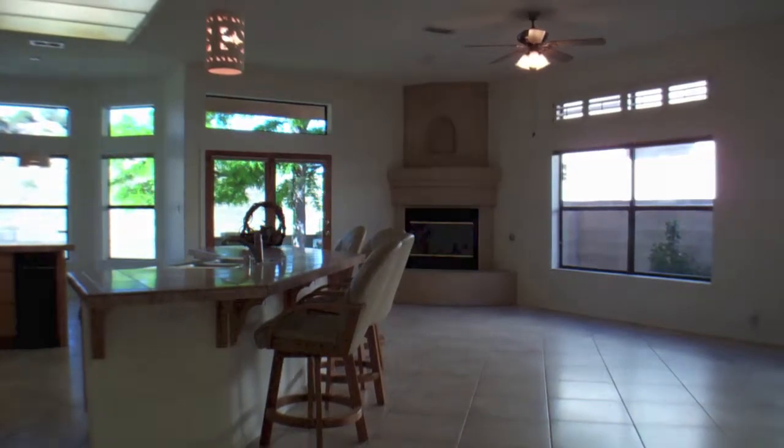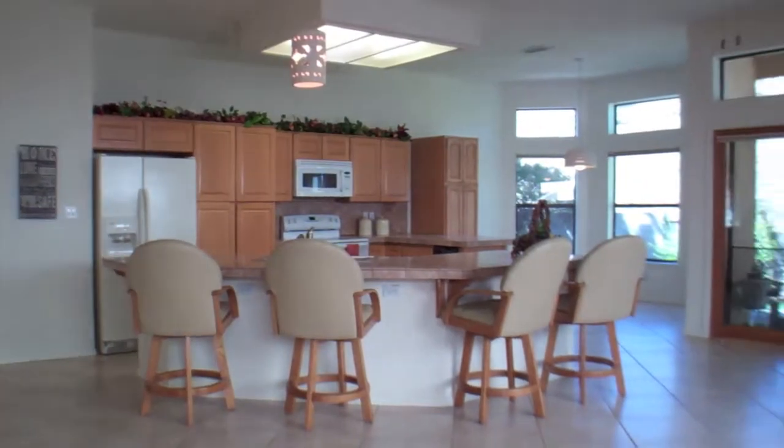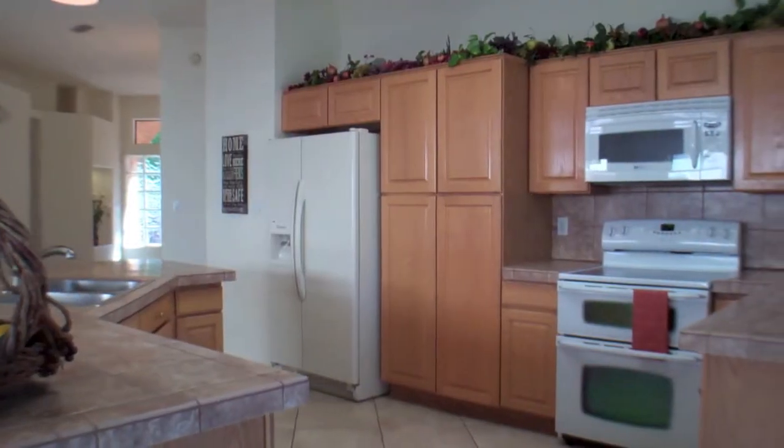It has a very open floor plan with a fabulous kitchen with a large bar that opens to the family room with a Kiva gas log fireplace. There's a nice sized breakfast area and the master bedroom has its own access to the backyard.